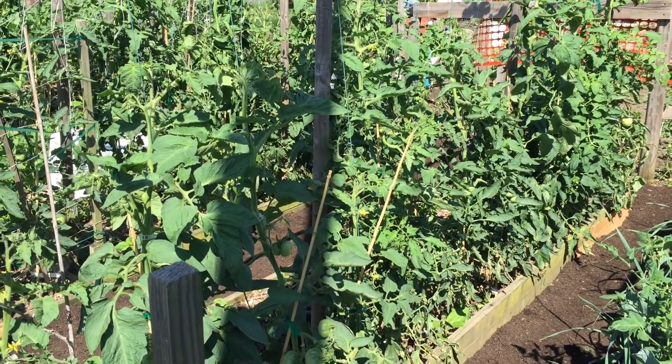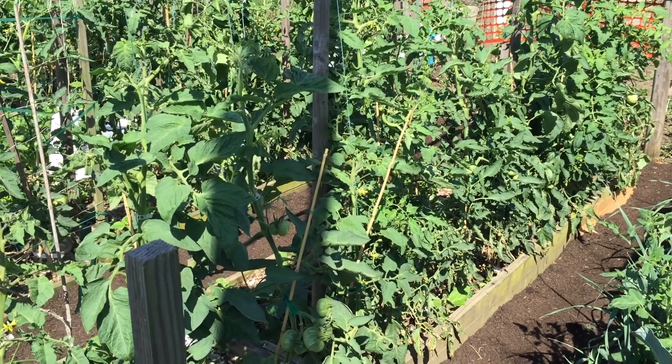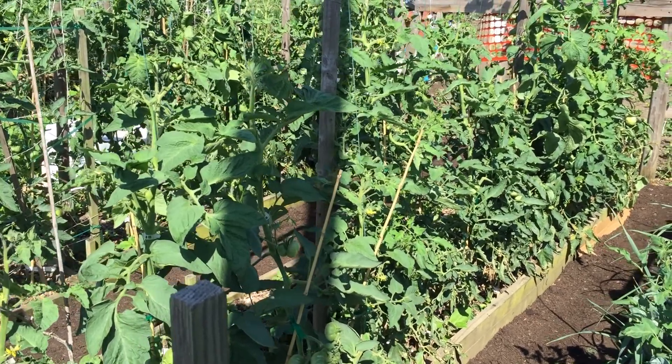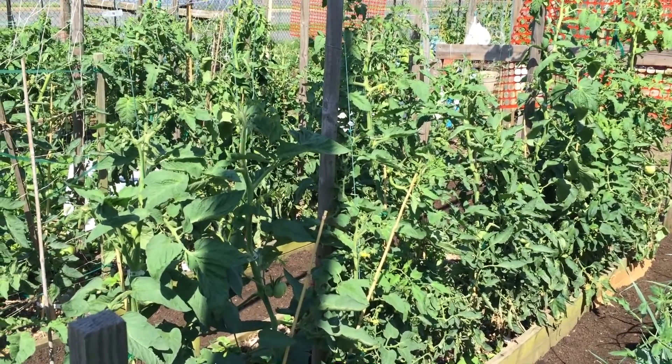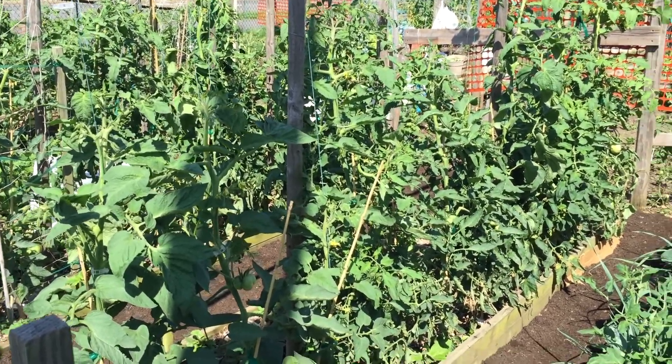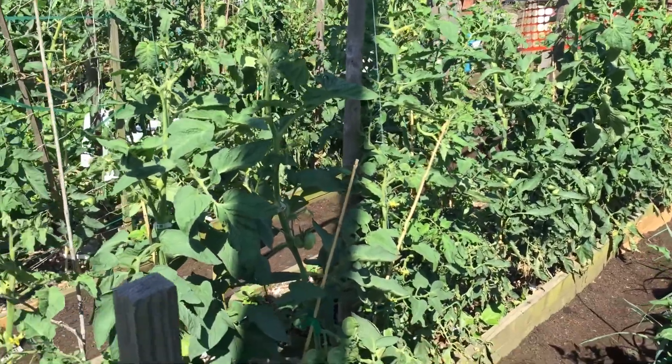Here's a row of tomatoes in my community garden. I do feel like there may have been some herbicidal drift from a neighbor who sprayed Roundup, but I'm also seeing other unusual growth in a few places. I'm hoping they'll grow through it, but I just want to show a few things going on.